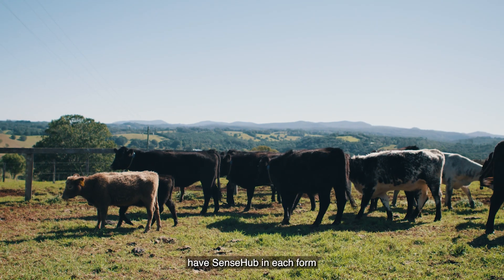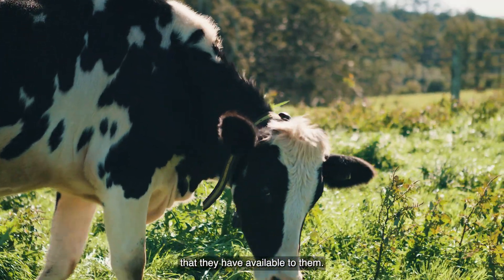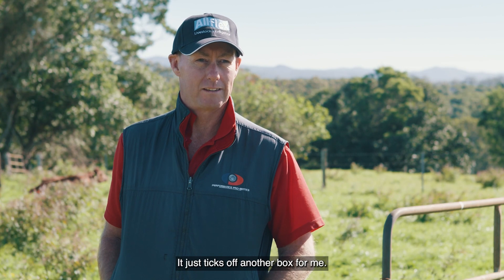Everyone with cattle should have SenseHub in each form that they have available to them. It takes the guesswork out of it — just ticks off another box for me.